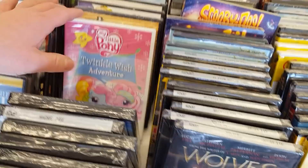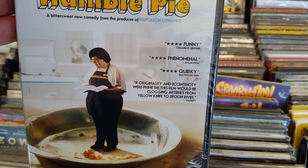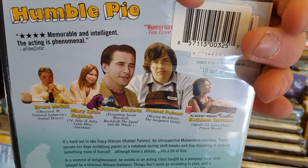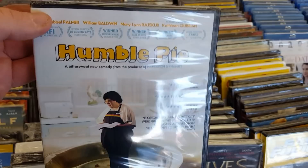Humble Pie — I have never heard of Humble Pie. A bittersweet new comedy with William Baldwin. I haven't heard of this one — I've heard interesting things about these type of independent films and it looks like it's actually gotten a lot of awards and everything. I like the cover — the cover's really cool.